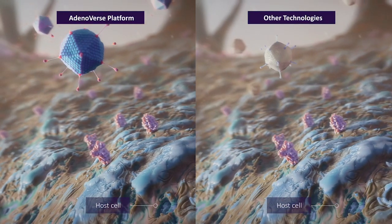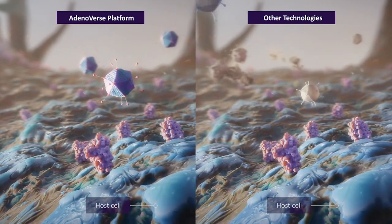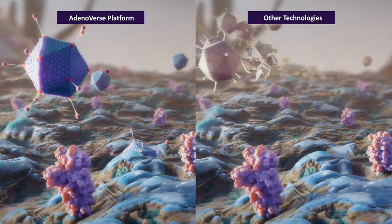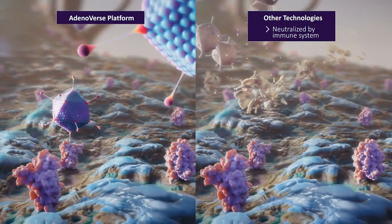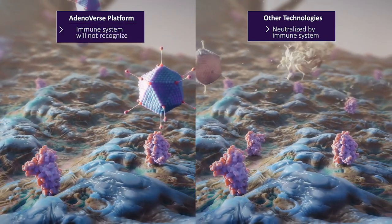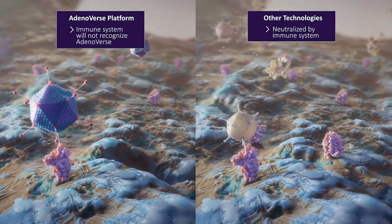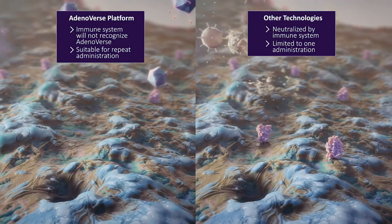Gorilla adenovectors, part of the Adenoverse library, have very low seroprevalence in humans, which is a major advantage over current human-derived adenoviral gene therapies that are easily neutralized by a patient's own immune system. Since a patient's immune system will not recognize and neutralize it, Adenoverse immunotherapies have the advantage of being suitable for repeat administration.